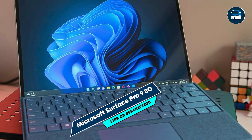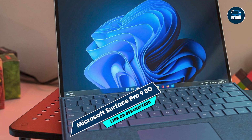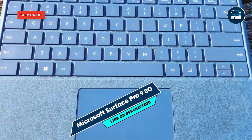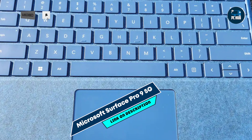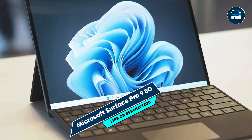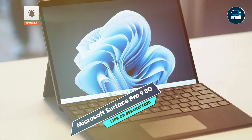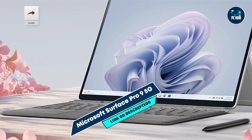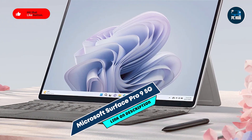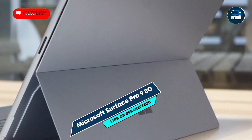Kicking off our list at number one, the Microsoft Surface Pro 9 5G. It's a versatile two-in-one laptop designed for professionals who value mobility and performance, ideal for programmers who need a portable yet powerful device for coding on the go. It's powered by the latest Intel Core i7 processor with integrated Intel Iris graphics, offering excellent performance for coding and multitasking.